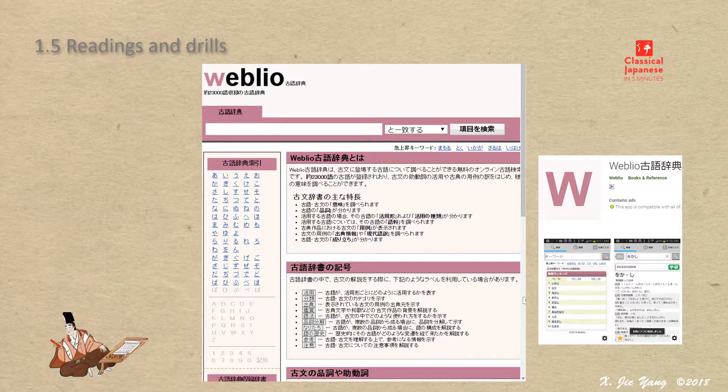For a serious learner, there is a need to check words in a dictionary. Fortunately, there is a great one available online: a dictionary of classical Japanese in Japanese.